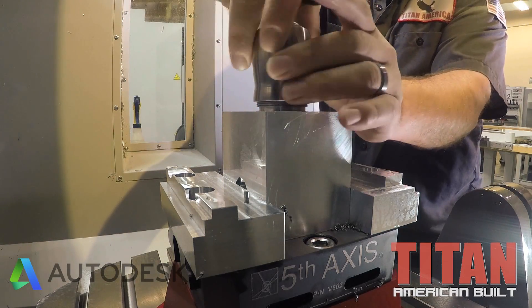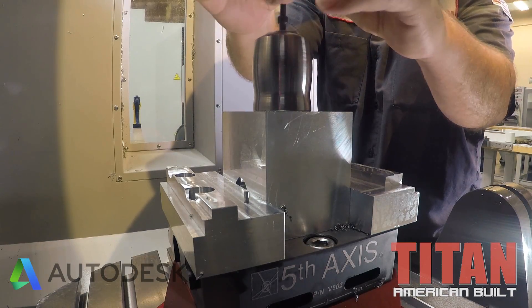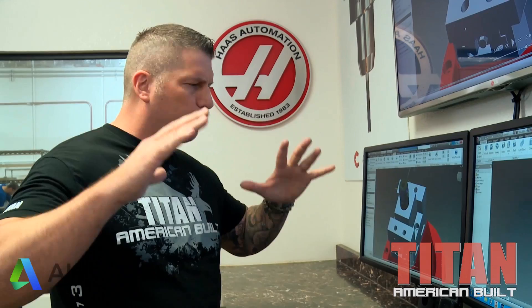We created this awesome fixture. I screwed the titanium regulator onto it and locked it down with a bolt. We have it set into a fifth axis fixture from the guys down at Fifth Axis. Those guys make some beautiful equipment.